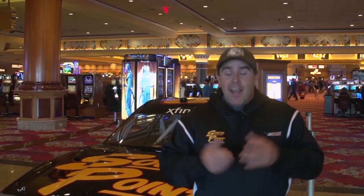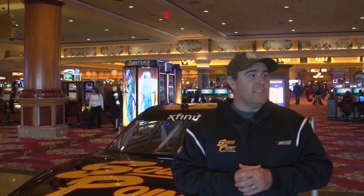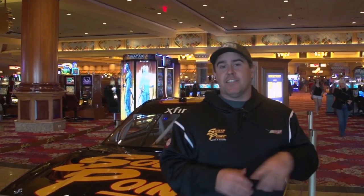Welcome to the South Point Hotel Casino. As most of you know, the South Point is the casino that my family owns in Las Vegas. It's got all the stuff you see above ground — the cool race car in the lobby, the 11 restaurants, the movie theaters, the bowling alleys, and all the cool fun stuff that everybody gets to see.